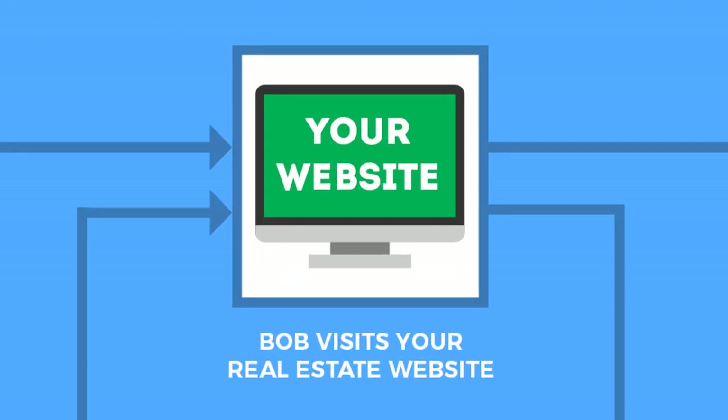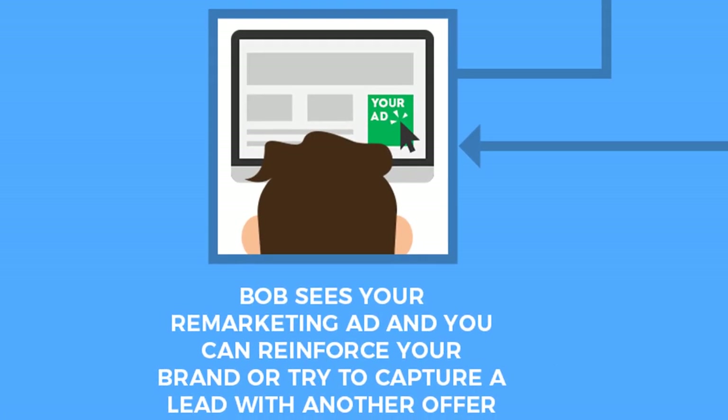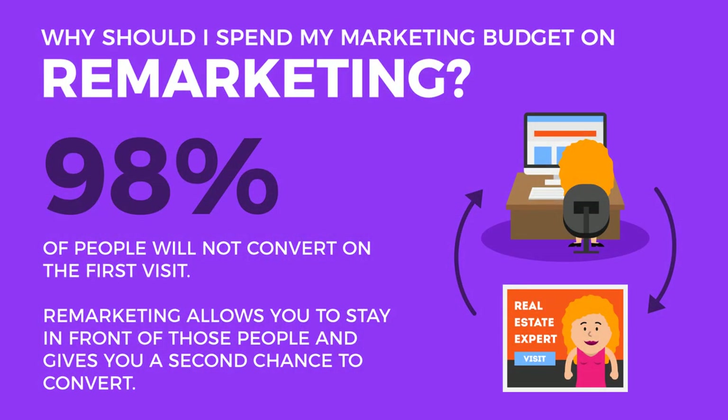Here's how Google remarketing works: someone comes to your website and either performs a desired action like filling out a form, or they don't. Generally, you want to target the visitors that didn't convert into a lead. A tracking cookie gets installed, and that user will then continue to see advertisements for you and your website that hopefully bring them back and result in a conversion. Without remarketing, 98% of all website visitors are not going to convert into a lead — once they're gone, they're gone forever.